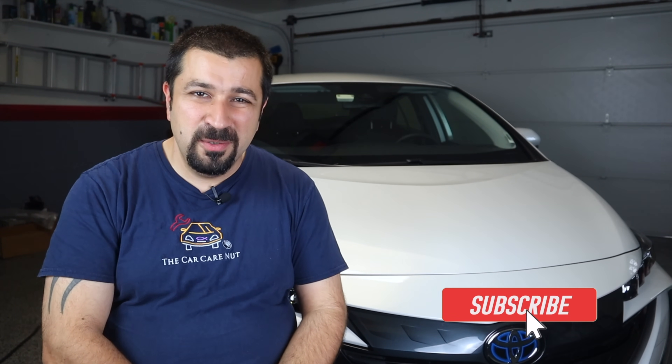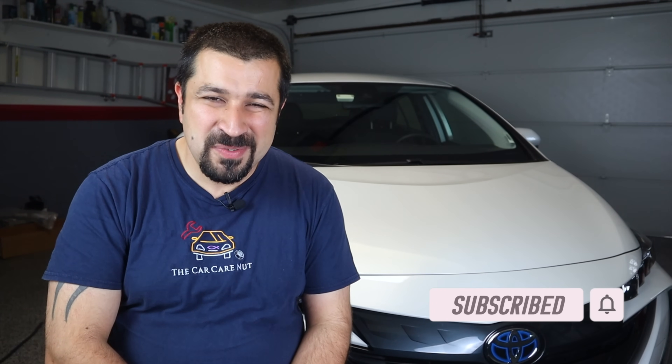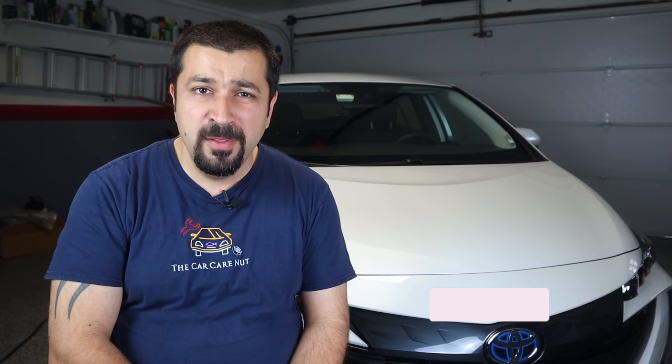We're going to talk about how the heat pump system works in the RAV4 Prime and what changed from the Prius Prime. If you're new to the channel, welcome — consider subscribing and checking out my other videos. If you're a returning subscriber, thank you so much for watching.